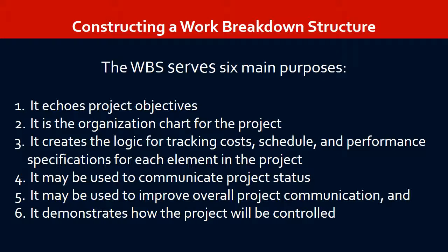The WBS serves six main purposes: first, it echoes project objectives; second, it is the organization chart for the project; third, it creates the logic for tracking costs, schedule, and performance specifications for each element in the project; fourth, it may be used to communicate project status; fifth, it may be used to improve overall project communication; and sixth, it demonstrates how the project will be controlled.